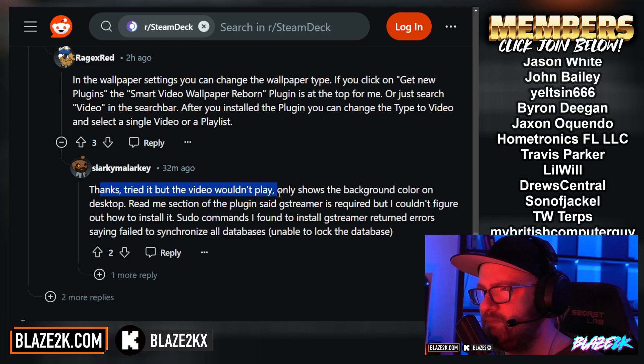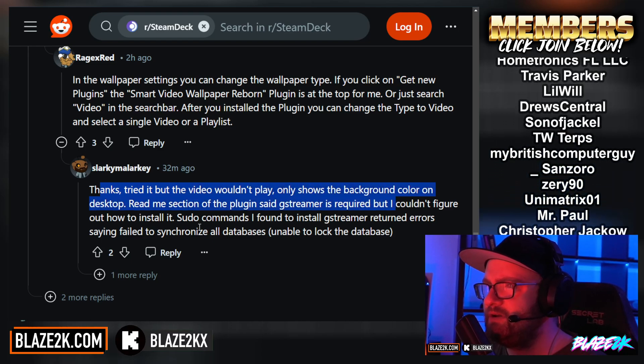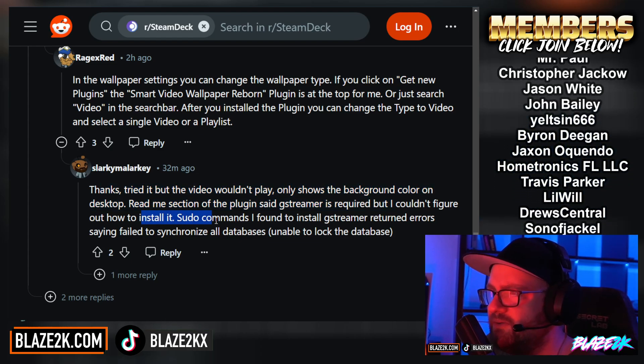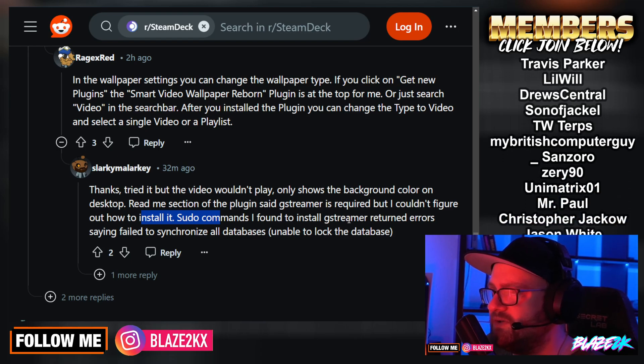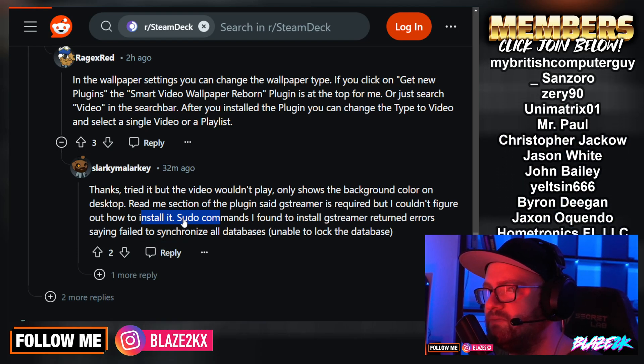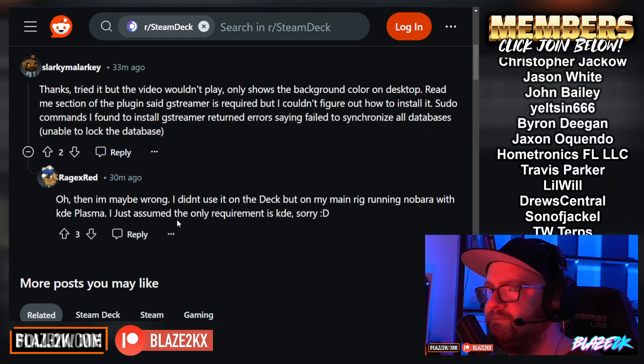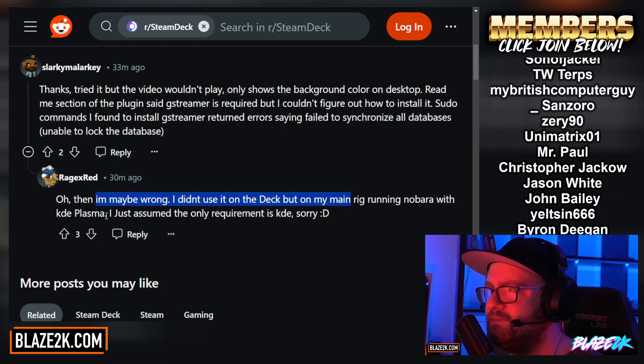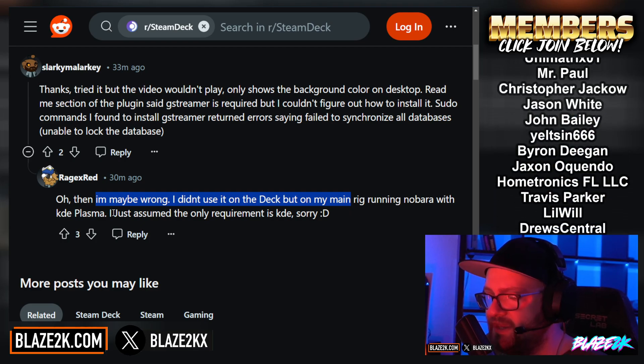Someone says thanks, tried it, but the video wouldn't play — it only shows the background color on desktop. The readme section of the plugin says GStreamer is required but they couldn't figure out how to install it, and the commands to install GStreamer returned errors. The response was: maybe not videos right now, since they only tested it on a main rig using Nobara and KDE Plasma and assumed the only requirement was KDE. So maybe not videos right now, although I'd recommend trying it just in case. But yeah — videos potentially, and GIFs on the desktop of your Steam Deck in desktop mode.